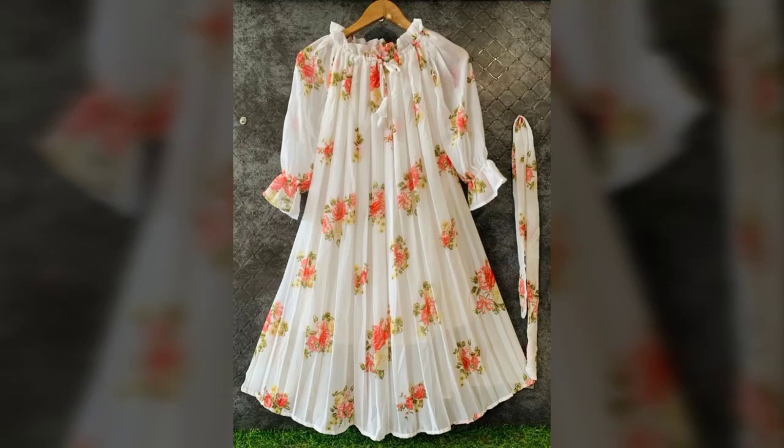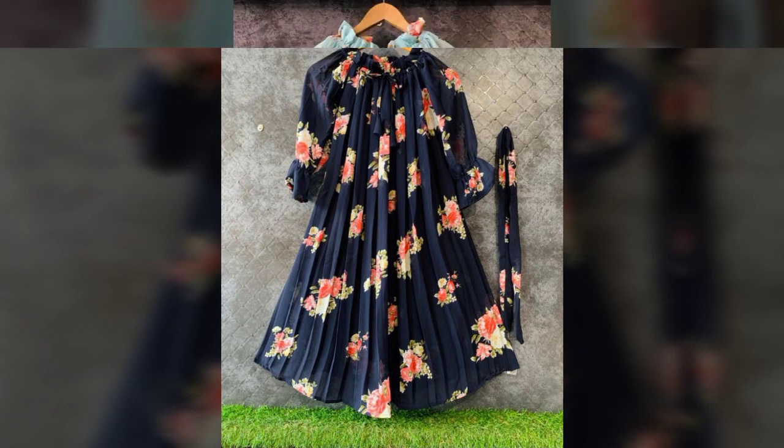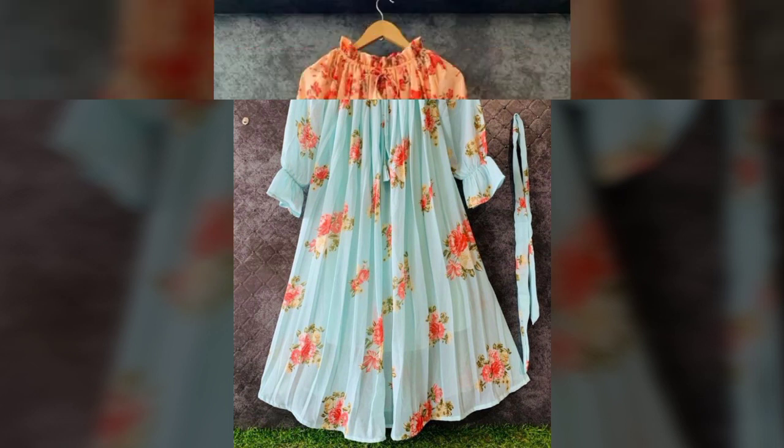Bismillahirrahmanirrahim, assalamu alaykum viewers, welcome to my channel. See everything what you want. This video is about beautiful chiffon long frog-style dresses ideas for girls and women — beautiful mini and beautiful designs.